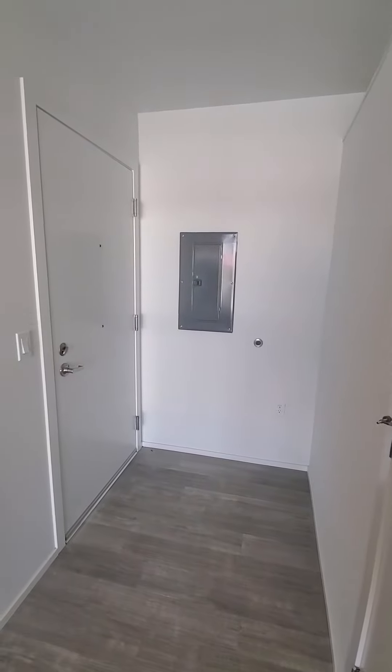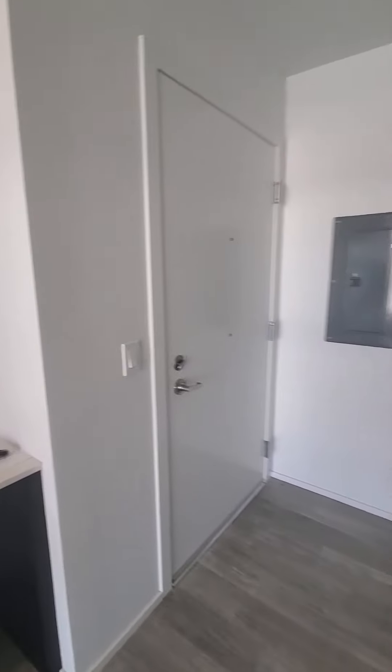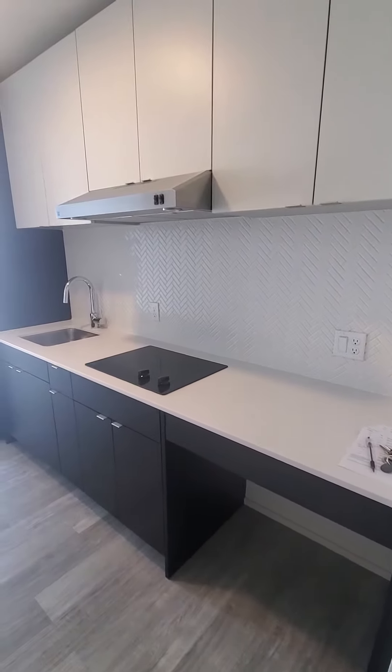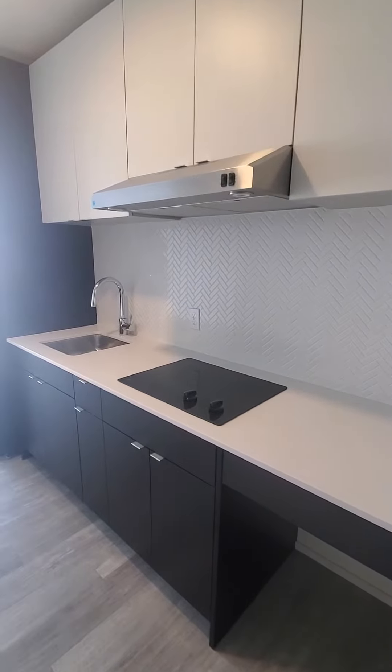This is studio 604 at 293 square feet. As we come in at the entrance, we have the kitchen with all the modern appliances, flat surface stove top, and extra storage.